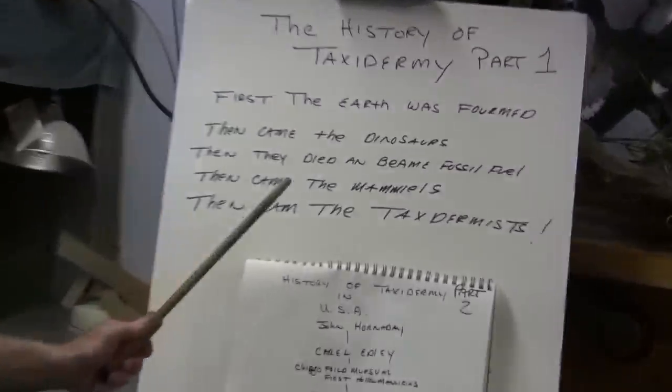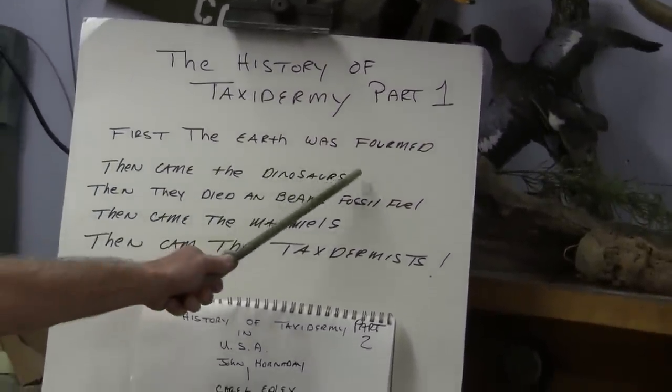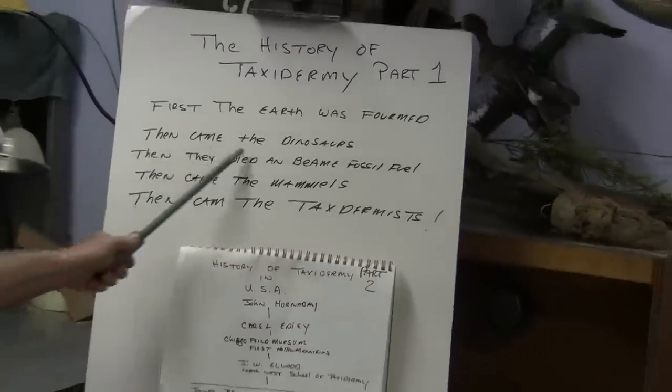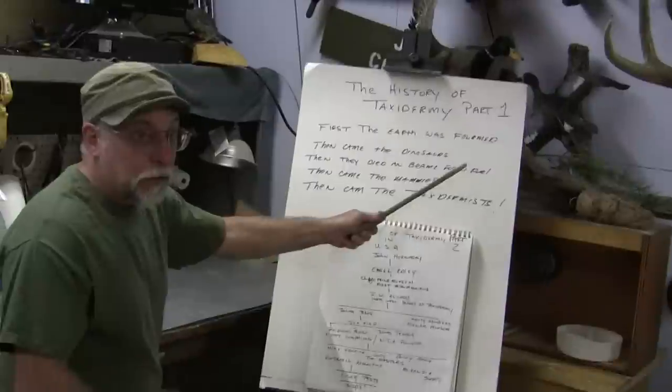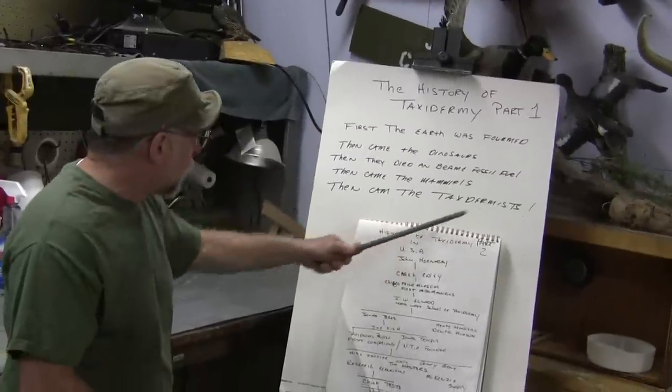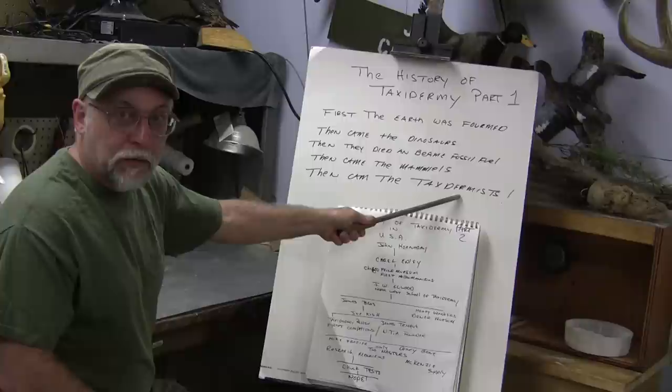Okay, so now there will be a test after. So first the earth was formed, then came the dinosaurs. Then they died and became fossil fuel, which is a whole other story out of the history of the Middle East. Then came the mammals, then came the taxidermists.